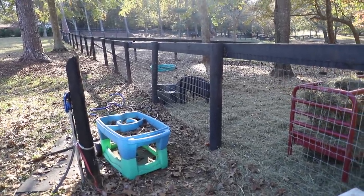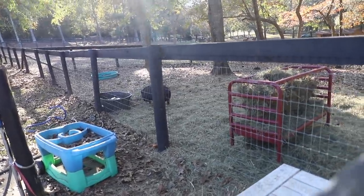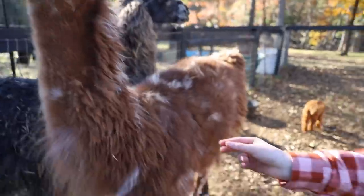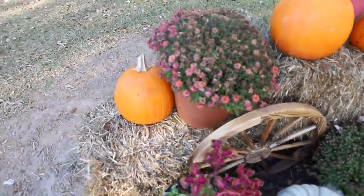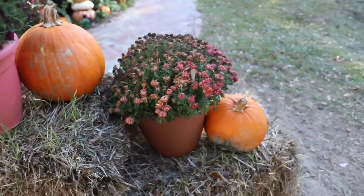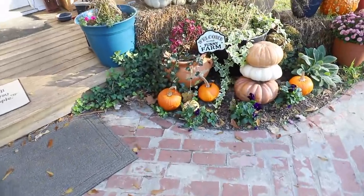Eliza — can you see her front feet are dangling while she's lifting herself up into the water bucket? Yeah, you need to be brushed. Some of these pumpkins are rotten, so we're going to cut open a couple of them and take them to the barnyard — the pigs. I don't know if the goats will eat them, but the pigs and the chickens and ducks will. So we're just going to break them open.